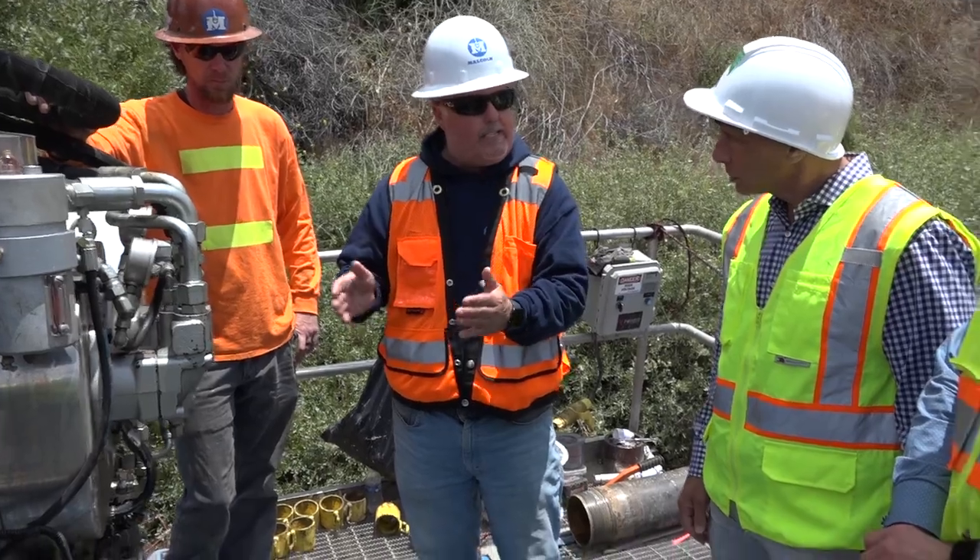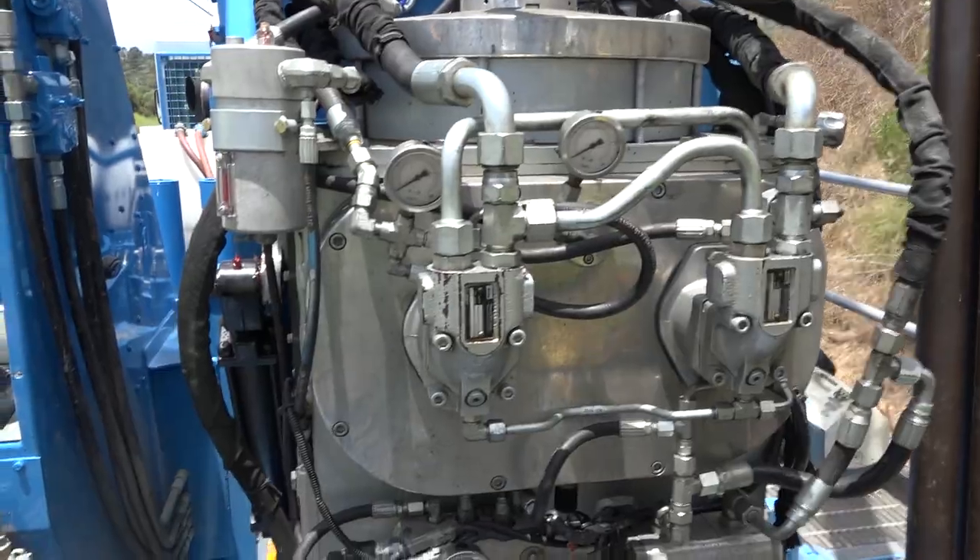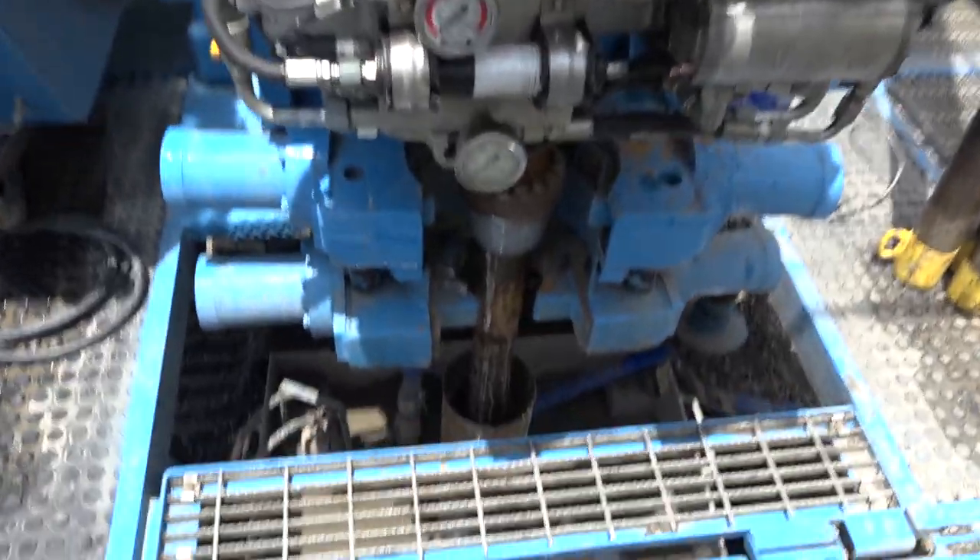Hi, I'm Ramsey Awad, Public Works Director for the City of Rancho Palos Verdes. Today I'm standing on the drill rig here for the emergency hydrogger, where we're installing test boreholes in advance of the emergency hydroggers.